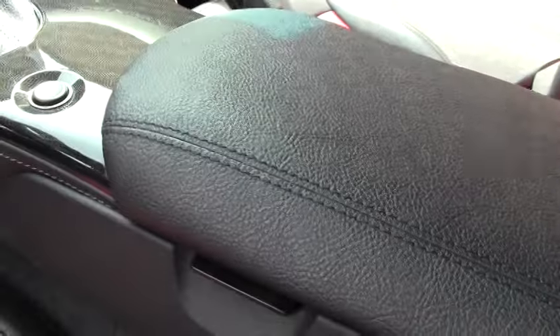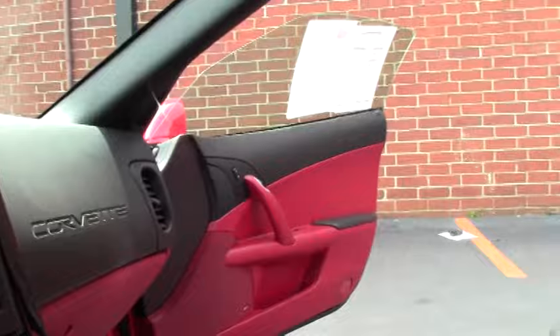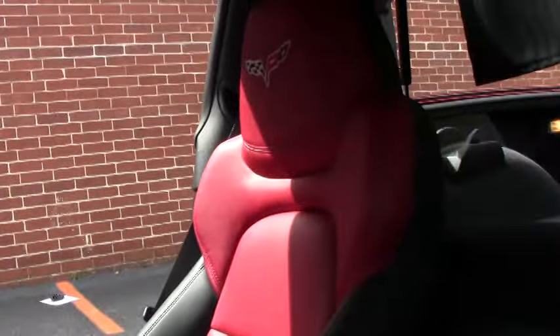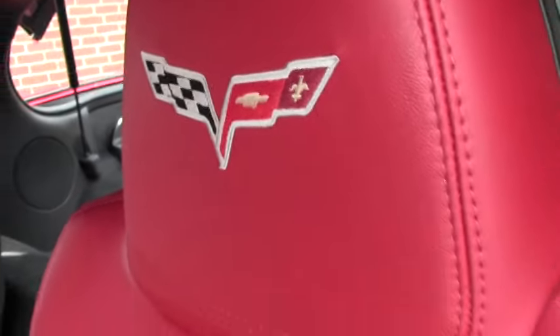This does not have the heated seats, but it does have navigation. It is Bluetooth. It also does not have the memory seats.